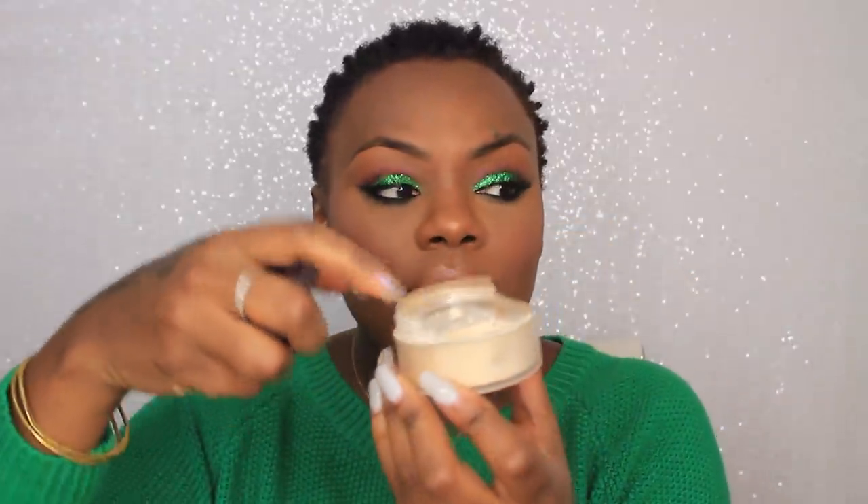I got another Laura Mercier Setting Powder — I use one in my kit and I was running low on the one I use daily. The sifter broke and it's been driving me crazy, but I'm not throwing her away. I have my backup ready to step up when the first one runs out. It's just the translucent and it works well on all skin types — whether it's a Caucasian bride, Indian bride, African-American bride, or Hispanic bride, it's never been an issue in my makeup kit.